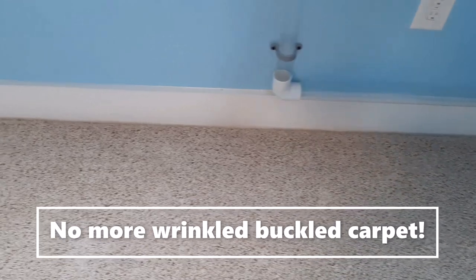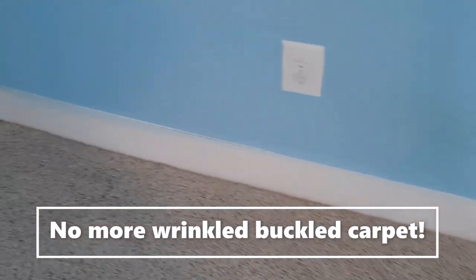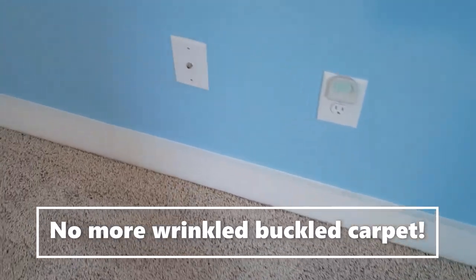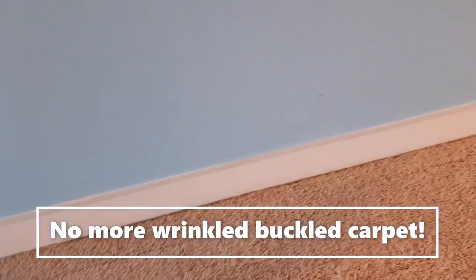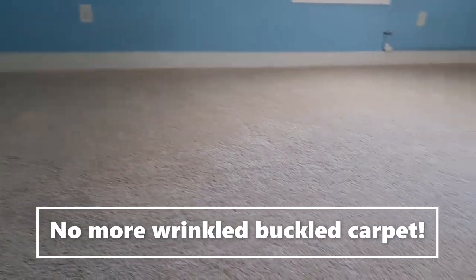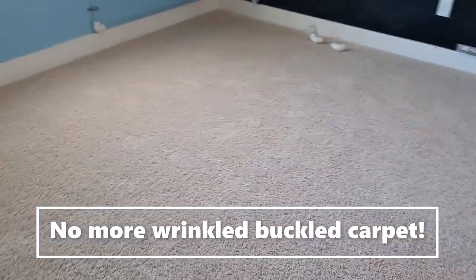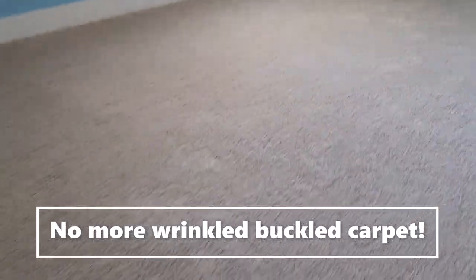We service the Raleigh, Durham, Chapel Hill area, Clayton, Garner, Rocky Mount, North Carolina — a pretty wide, large area. As you can see, the carpet is all finished, everything is tucked down and trimmed, there are no more ripples, and the carpet is nice and flat and tight. They can get more years out of this carpet. Thank you for watching — Barry Beb Flooring, Raleigh, North Carolina.